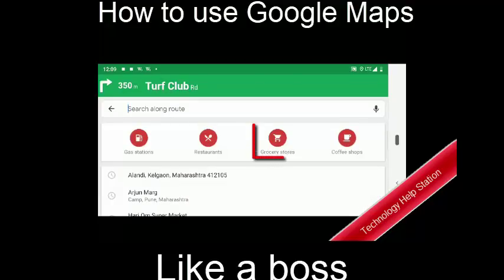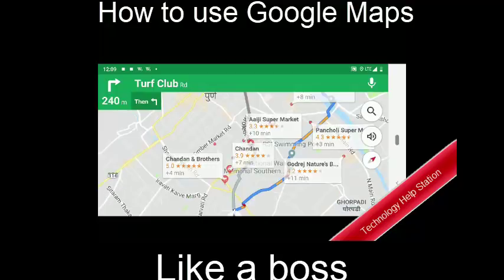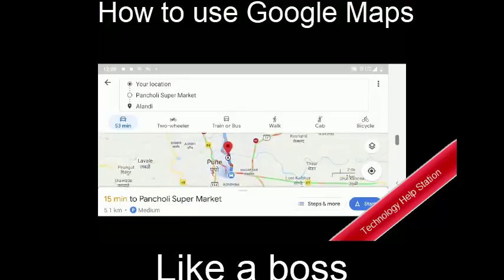For example, you may want to pick up groceries on the way — select grocery stores. Tapping on the results will automatically add the location as a pit stop in your navigation.